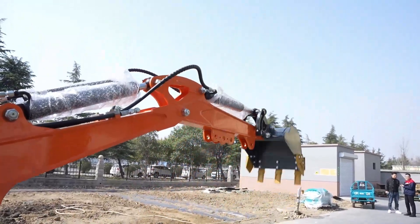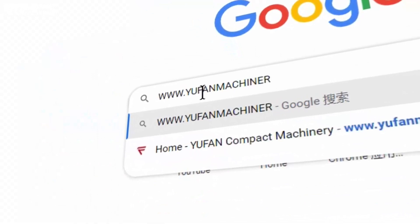For more information about excavators, you can visit our website or send us an email.